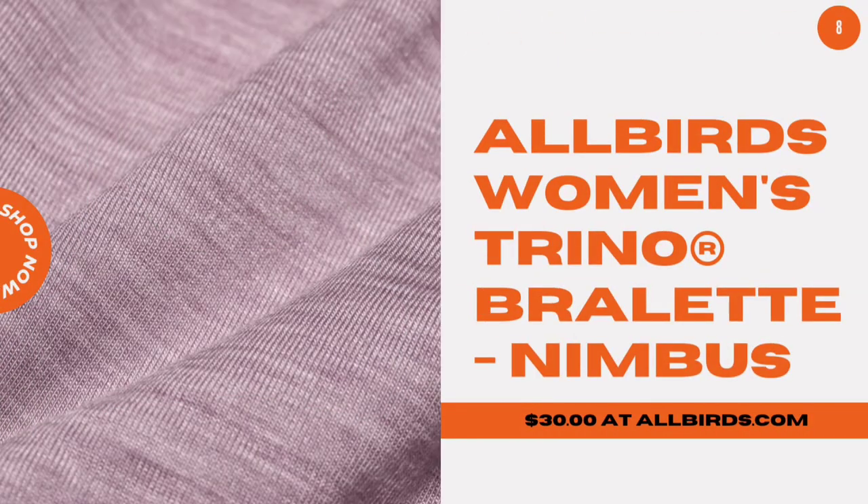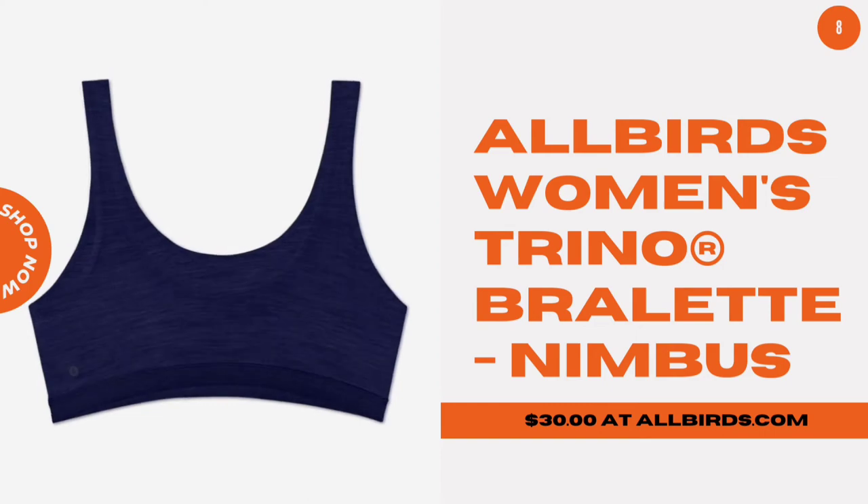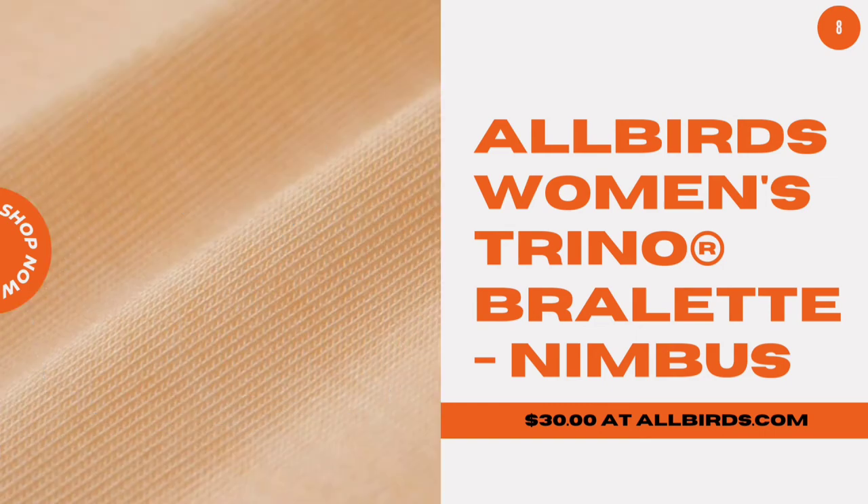Allbirds Women's Trino Bralette Nimbus. This silky smooth bralette minimizes odor and wicks moisture, making it the ideal do-it-all piece.